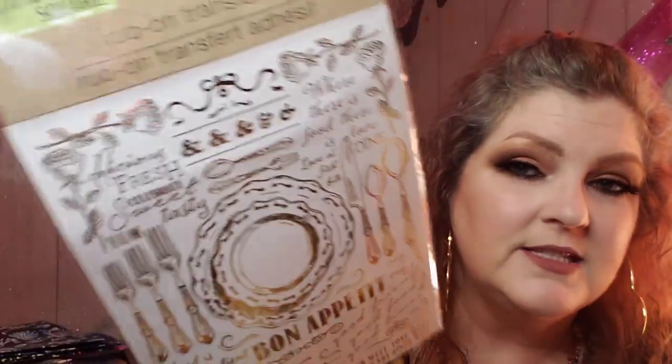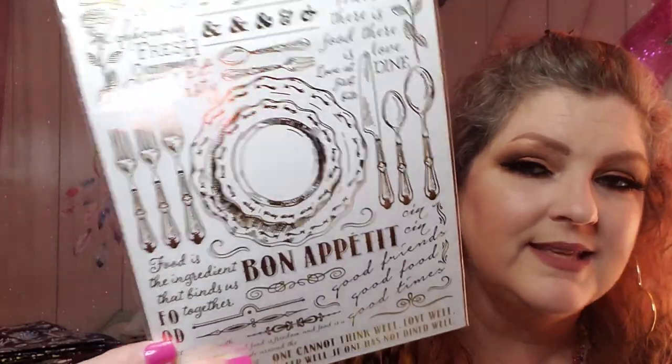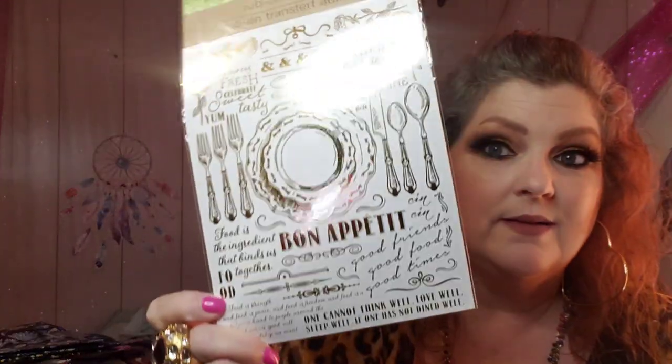I found two packs of rub-on transfers to send to my friend Patty - every time I find them I like to send them to her. This one is foil rub-on transfers, food or dinner related. They're gold and it has a dinner place setting, 'Bon Appetit,' 'One cannot think well, love well, sleep well if one has not dined well,' 'Good friends, good food, good times,' 'Where there is food there is love,' 'Love at first bite.' I just thought it was really pretty and I love the gold foil look.